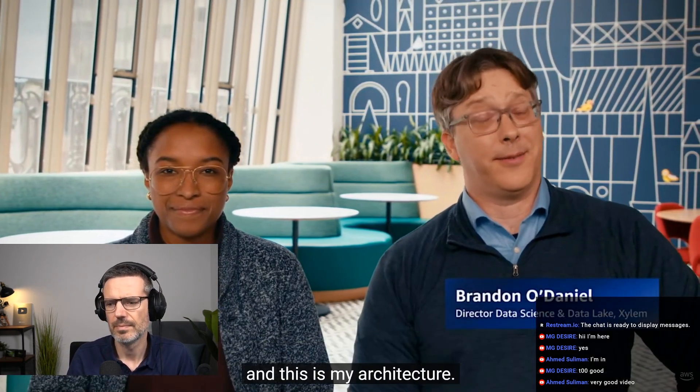Hi, I'm Nicole from AWS. I'm Brandon O'Daniel from Xylem, and this is my architecture.